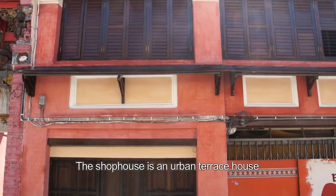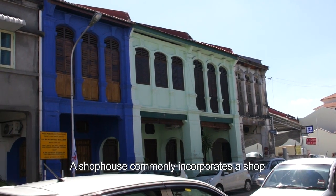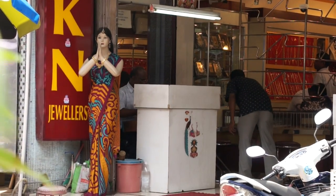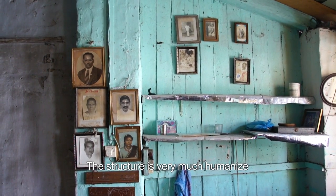The shophouse is an urban terrace house with the characteristics of Asian towns from the 18th to 20th century. A shophouse commonly incorporates a shop for business premises on the ground floor while the family resides on the top floor, providing both convenience and security. The structure is very much humanized.